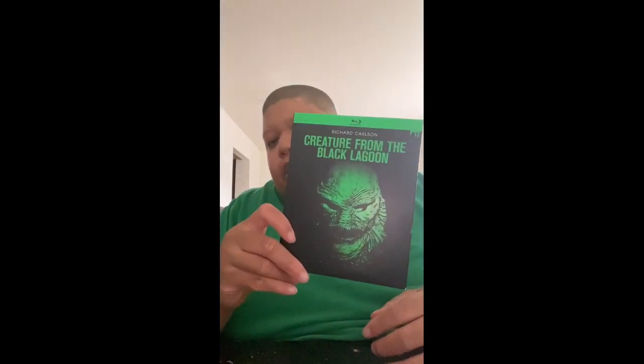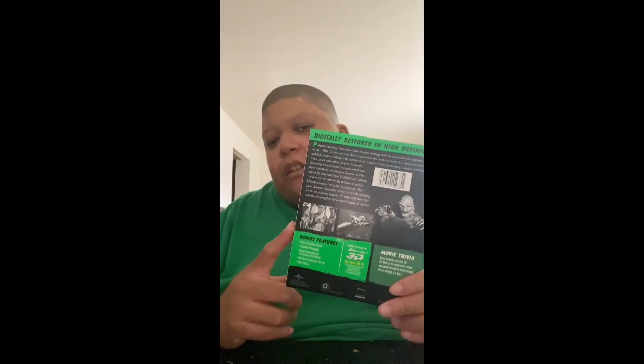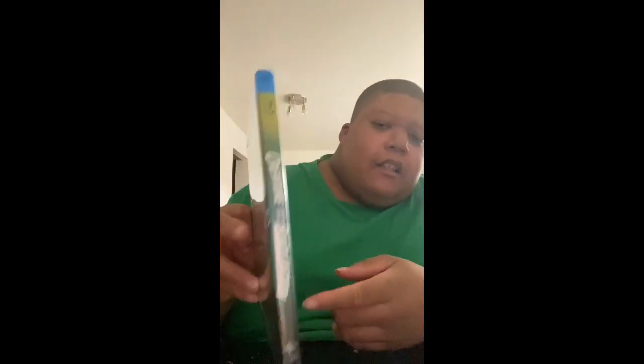So without further ado, let's get right into it. Up first, I picked up Creature from the Black Lagoon — this is the glow-in-the-dark slipcover edition. This is part of the Universal Classic Monster collection, so I have two out of the six movies; I'll eventually just buy the box set. This is the second 3D movie I own. I only have three 3D movies in my entire collection, which are Friday the 13th Part 3 3D Deluxe Edition on DVD and Creature from the Black Lagoon, which includes the 3D version.